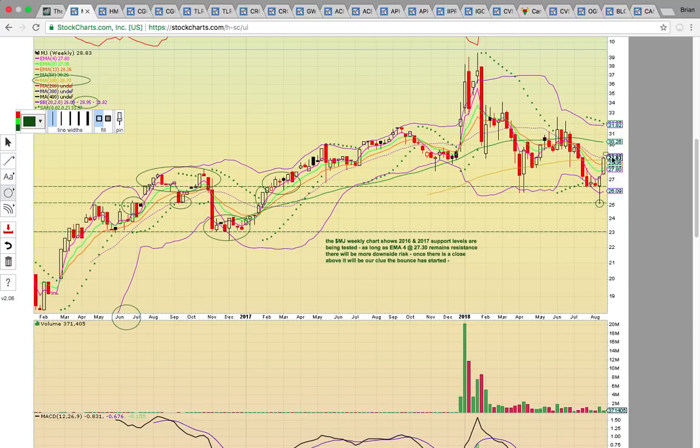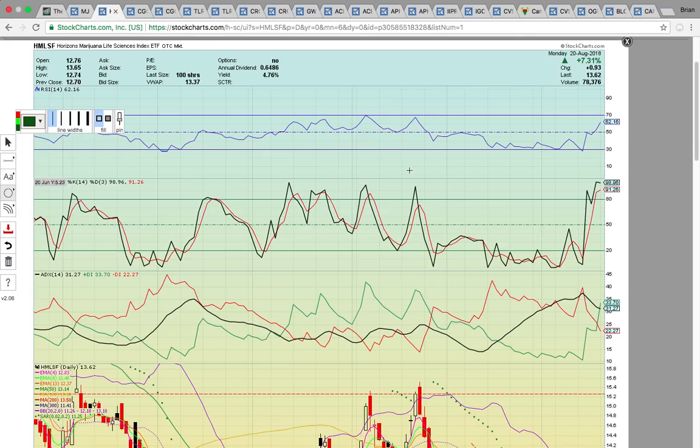So if MJ can close above $29 for the week, that would be really bullish and you'd be looking for a run back up to the 50-week moving average just a little over $30. Take a look at Horizons Marijuana Life Science Index ETF, ticker symbol HMLSF.